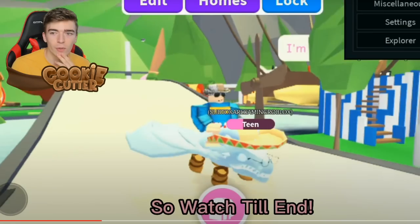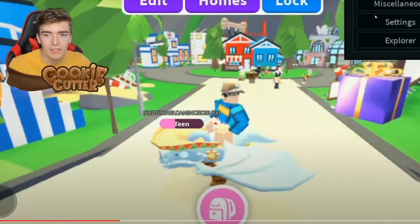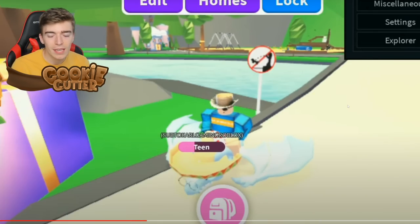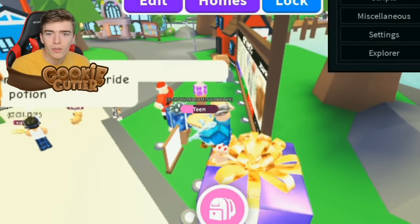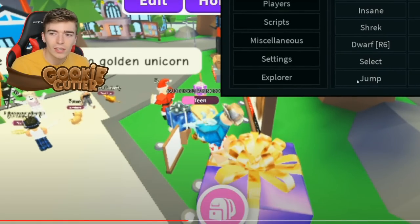It was definitely unexpected. In the top right we can see his hack commands — funny stuff. He's just flying around on a Frost Dragon, maybe flexing on us. He has a Frost Dragon, but so do I! He's gonna pick up the Frost Dragon — that means he's on mobile. I didn't know you could hack on mobile. Here's his secret menu: you can jump — bro, I don't need hacks to jump — you can select a dwarf, or my favorite one: Shrek.